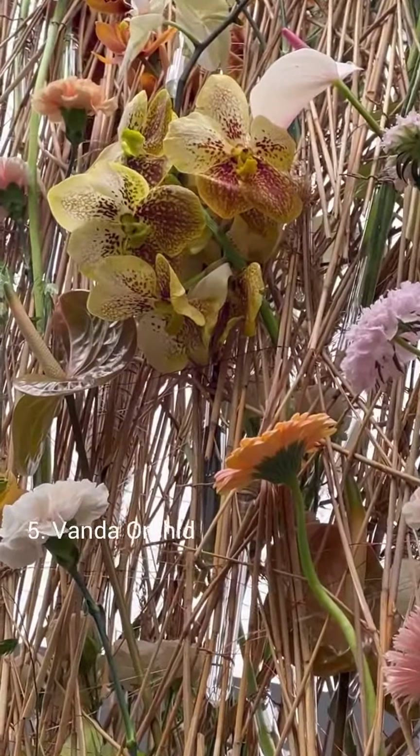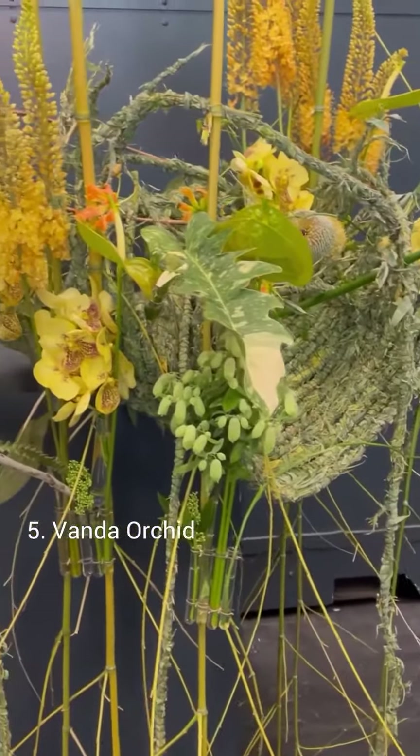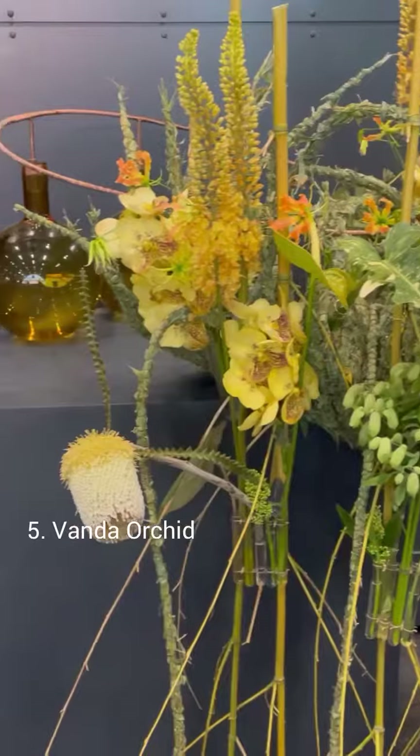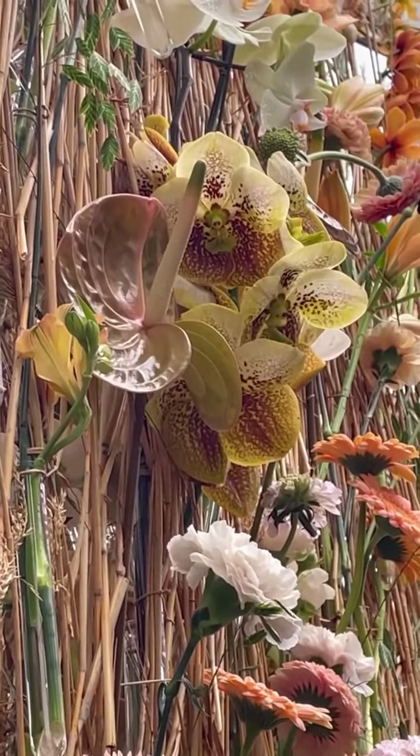Vanda orchid, called by some the queen of orchids — they're not just in rich shades of pink, purple, and red. You can also find these incredible flowers in a mottled mocha color. They're an absolute standout exotic.